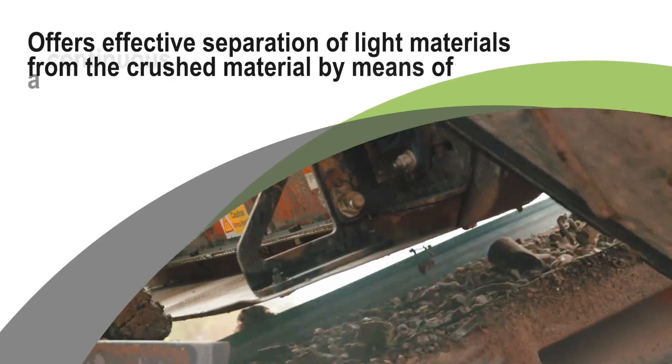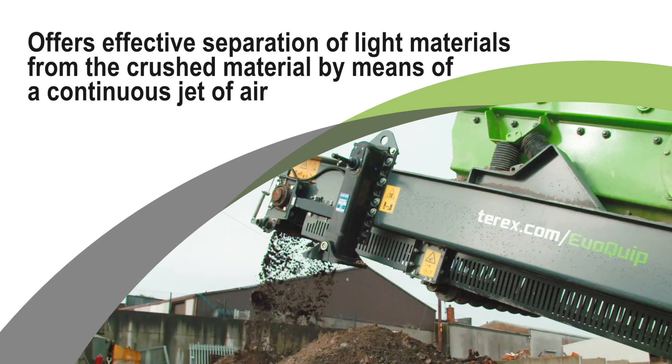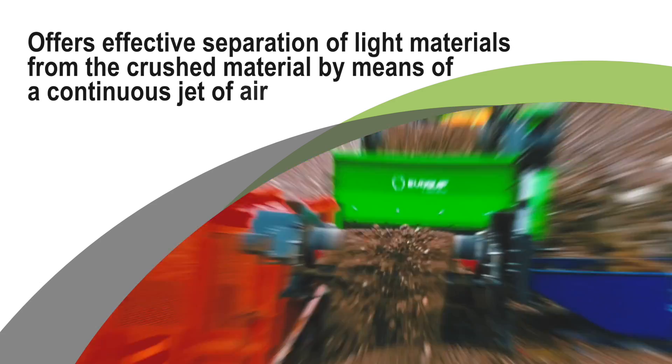Once the material is loaded into the hopper it then goes through the impact chamber. This material then goes over our screen box and we've got a stockpile of material that is then going to be run through the customer's wash plant.